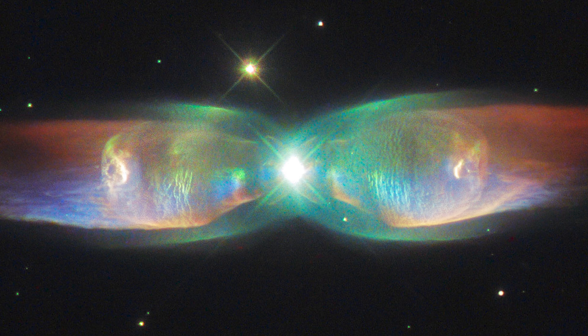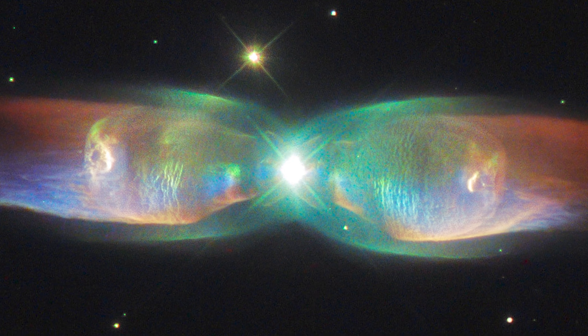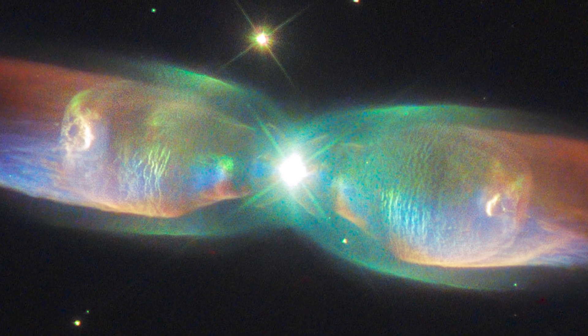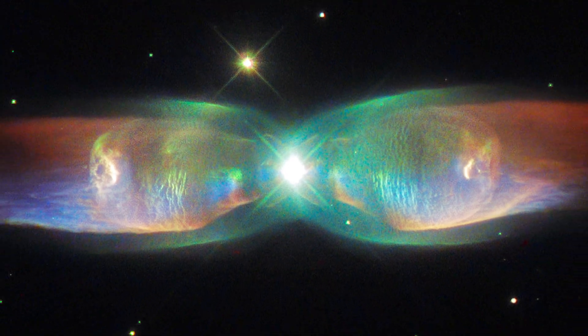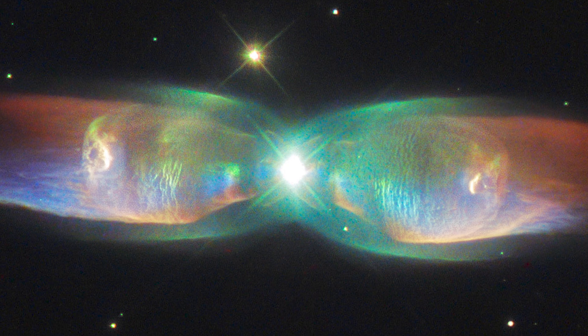The Butterfly Nebula. This gorgeous nebula was named the Butterfly Nebula for the two wing-like plumes of dust and stellar matter that billow out from the central point. This massive space structure covers over three light-years, and its temperature is estimated to be around 250,000 degrees Celsius. The central point of this nebula is a dying star, but it's hidden from view by the dense dust that surrounds it.